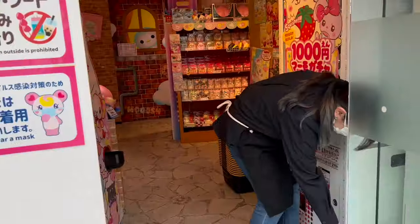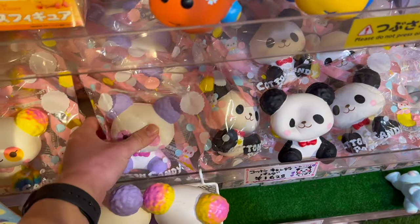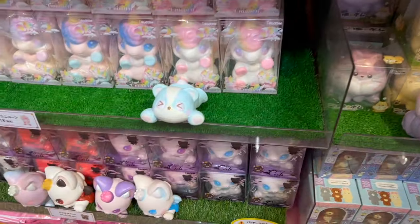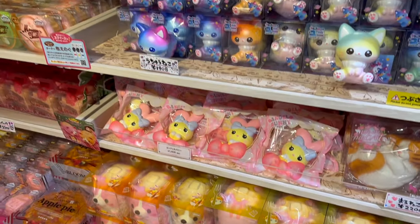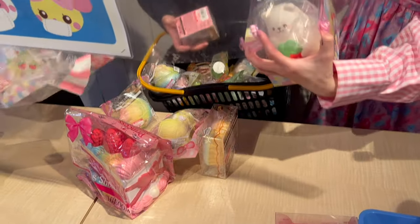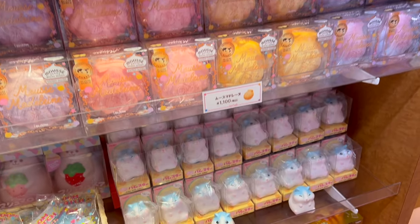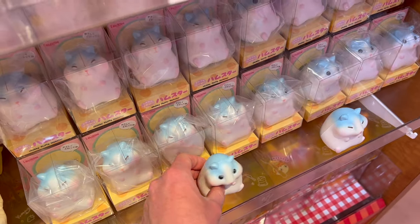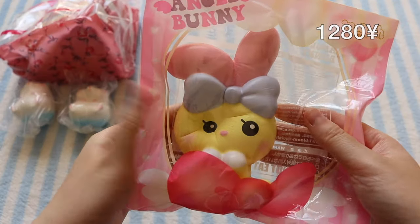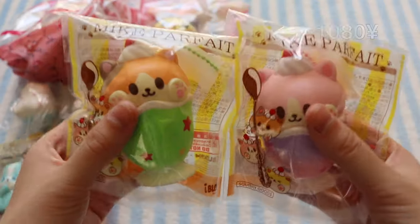Next is the iBloom store and they got me a ton of squishies from here. First is this Jumbo princess shortcake — they smell like candy and are super slow rising. I got this yellow angel bunny squishy, the Harajuku bear, and Nyan cat financier squishies.